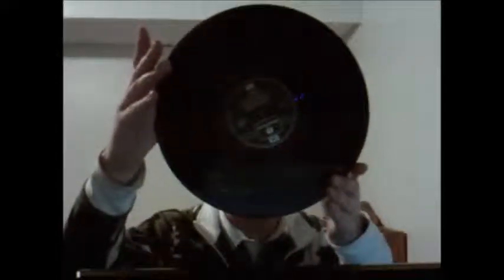And Help! — again this is the UK Help! cover with UK Parlophone and the UK tracklisting on the album.